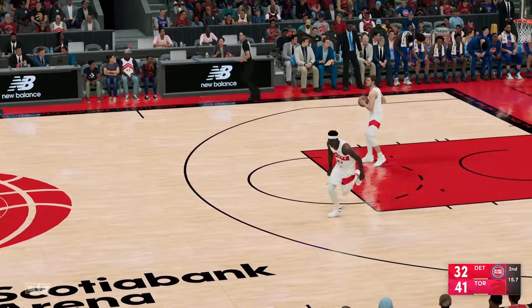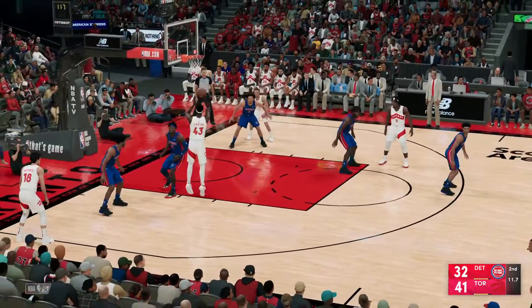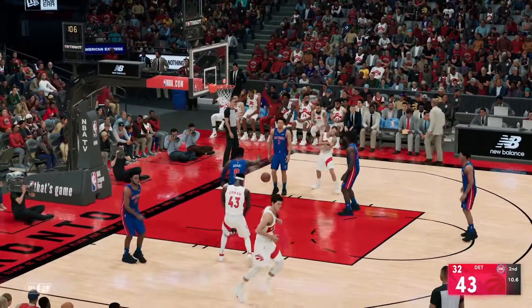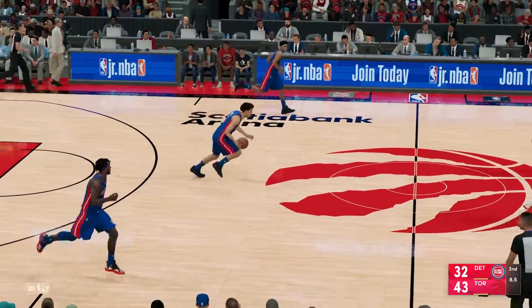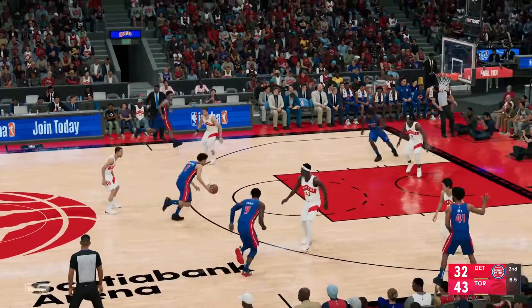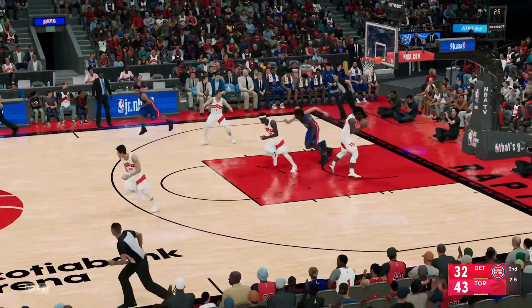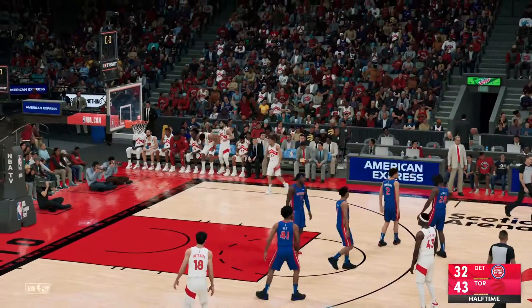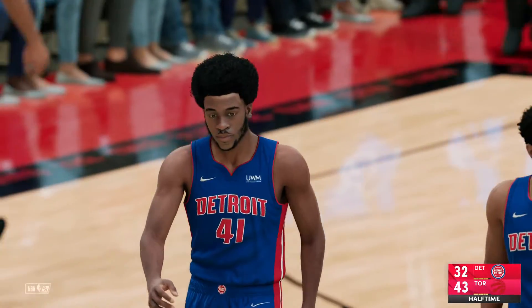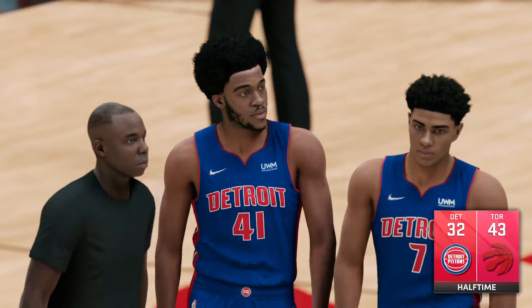This is a terrific night for him from the floor — making almost everything he looks at. Here's Siakam — eight for nine now. Over time we have seen Siakam blossom into a star, someone comfortable shouldering the offense. And it's Cunningham missing. And so it's the Toronto Raptors closing out the quarter ahead by 11 points — all due to their ability to own the paint. They've been dominant down low.